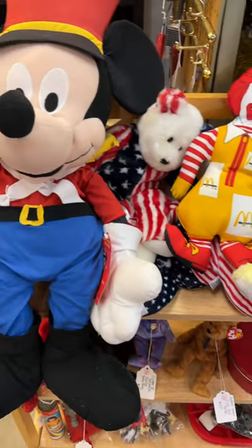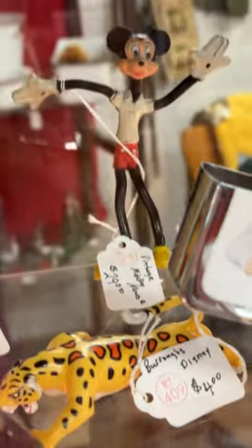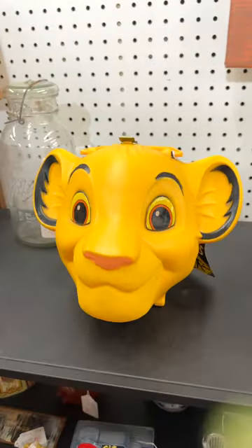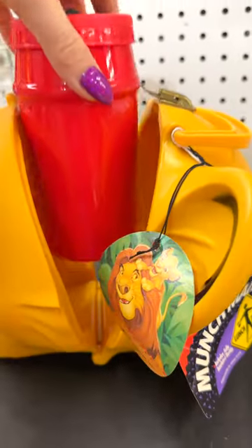You take a trip into the past. I also surprisingly found some Lion King merchandise from the 90s. I was absolutely shocked at this Simba lunch box from the 90s — I had to purchase it. It was $50. No regrets.